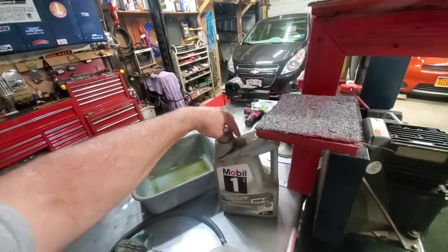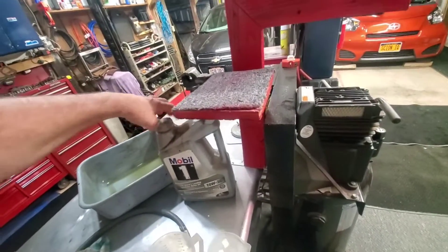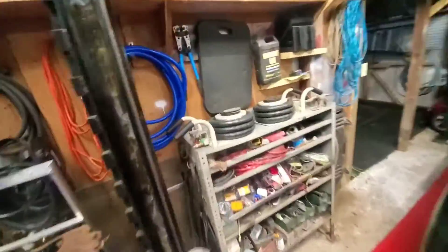Mobil 1 — isn't that amazing stuff? This is how long I've had this jug, been around for a long time. This is where I keep all my car oils up here. Man, I'm happy — that just saved me $400.